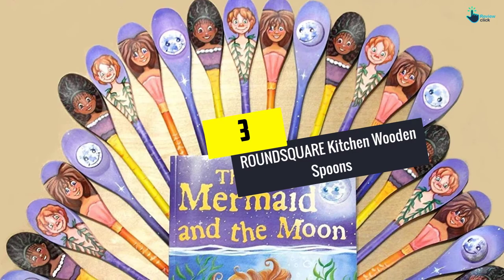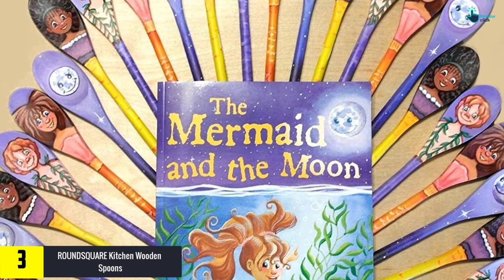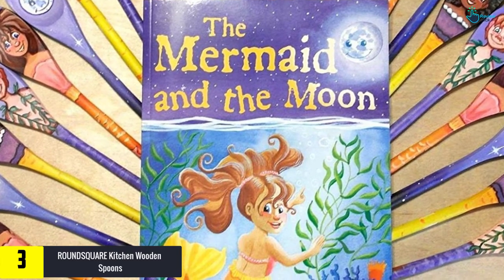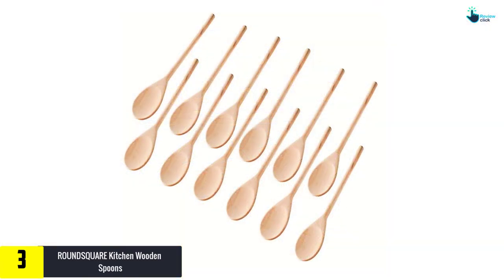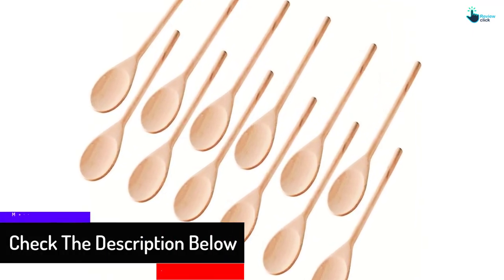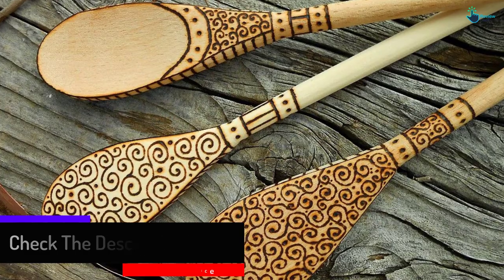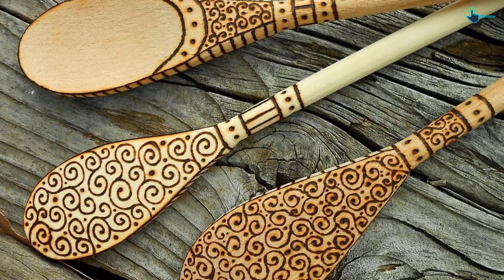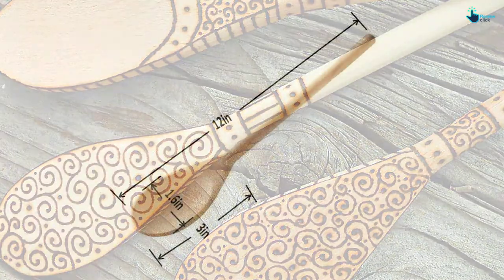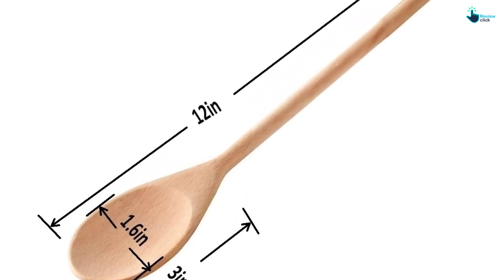At number 3, we have the ROUNDSQUARE Kitchen Wooden Spoons. Baking, stirring, mixing, tasting and serving food is easier with this wooden spoon set. Consisting of 12 pieces each measuring 12 inches long, these spoons feel light and smooth on the hand courtesy of their smooth finish and light weight. They are made from 100% natural wood for added safety and are highly polished for extra smoothness and elegance. The soft rounded edges will not scratch or chip the cookware surface, while their non-conductive nature keeps your hands cool and safe from the heat. Although the spoons are high quality, all-natural, user-friendly and easy to wash, some consumers find their handles a little thin.